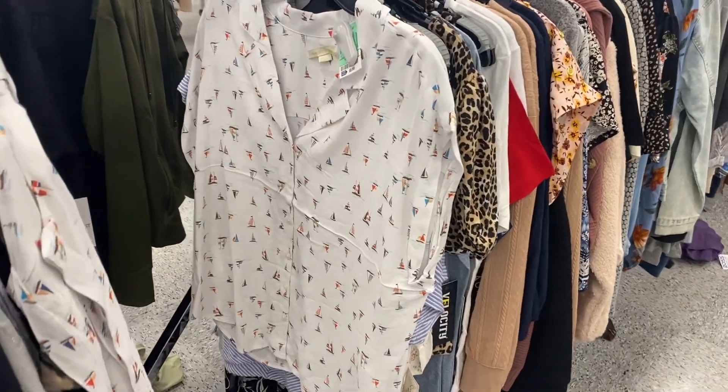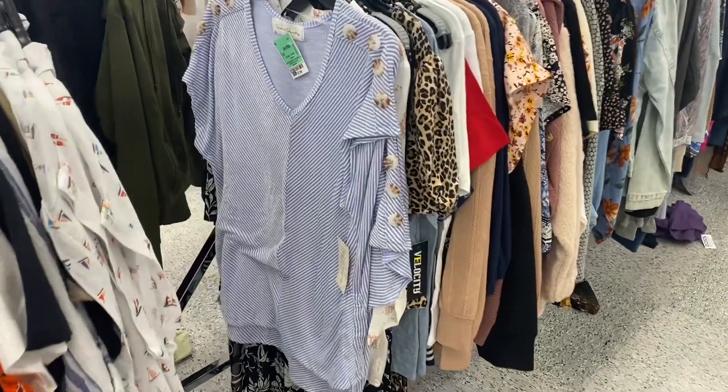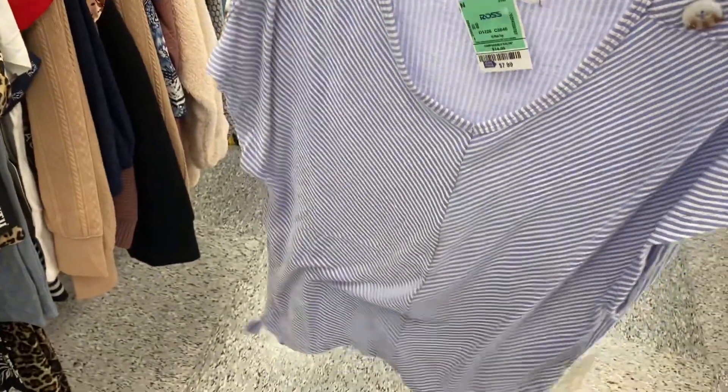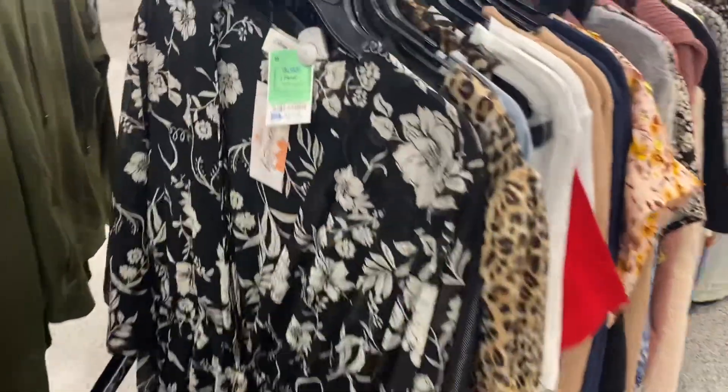In the plus size section they have a new short sleeve top for $8.99. There's another new plus size top for $7.99 with buttons and a mock sleeve. They also have this one in plus size going for $12.99 — it's kind of a sheer, see-through material.